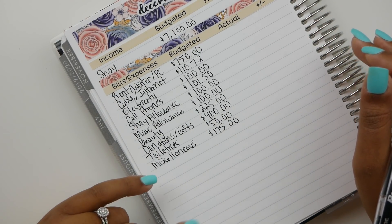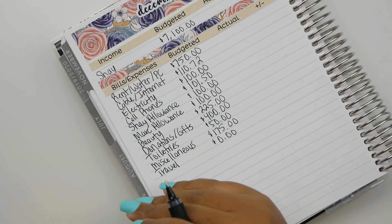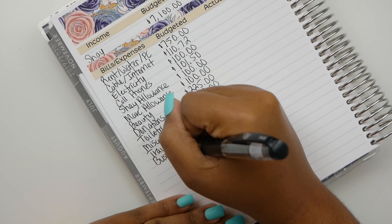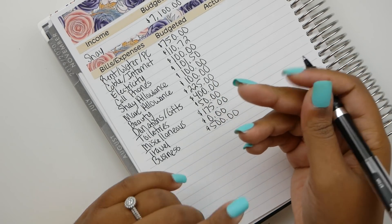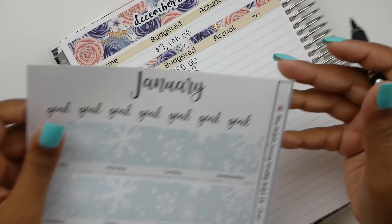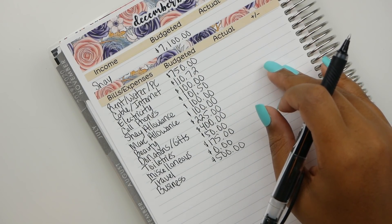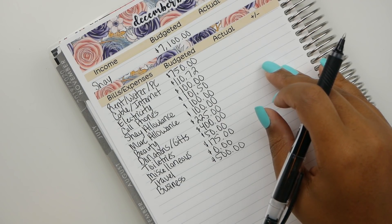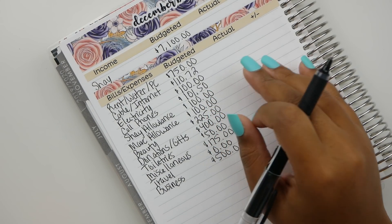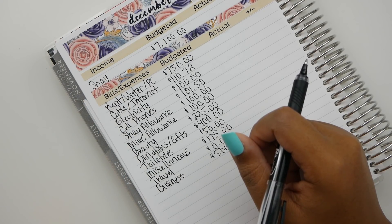The next category is travel. I will not be traveling anywhere for the month of December — neither will my husband. Not even an option. The next category — the last in lifestyle — is business. This is for the items I need to run my sticker shop. These stickers came from my sticker shop. January's kit is fire, and I'm trying to do a Black Friday sale where I've released another bundle for January, February, and March. But this $500 is going to be for sticker paper, ink, and stuff I need to run my sticker shop.